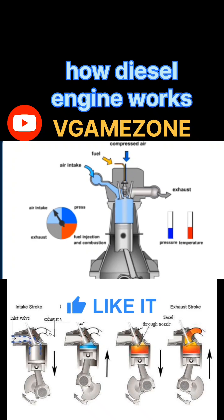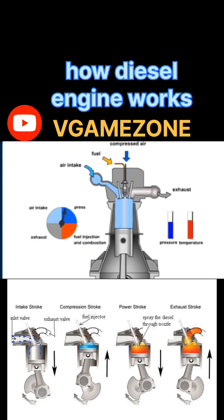Stroke 4: Exhaust stroke. Piston movement: BDC to TDC. Valves: exhaust valve opens, intake valve closed. After power is delivered, the piston moves upward again. The exhaust valve opens and burnt gases are pushed out of the cylinder. The cycle is now ready to repeat. Purpose: remove waste gases from the combustion chamber.